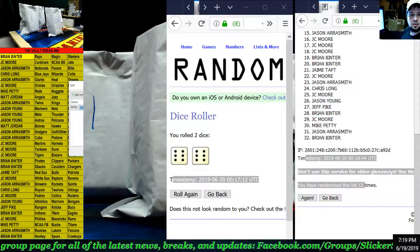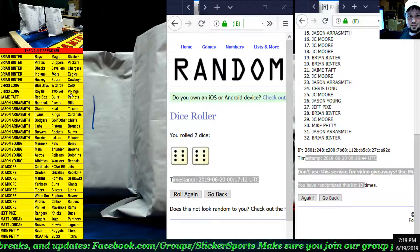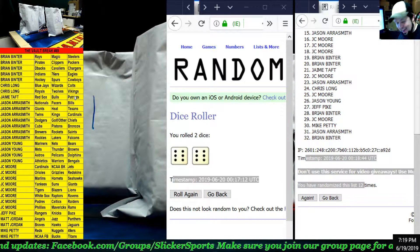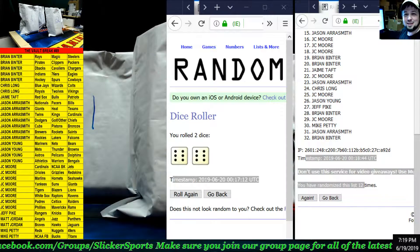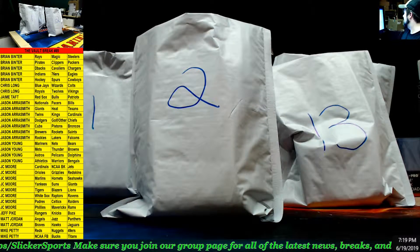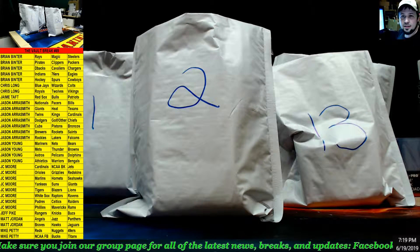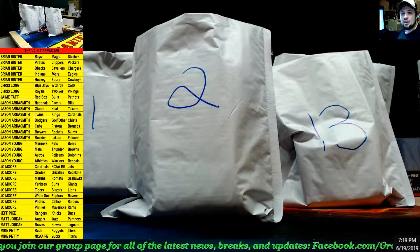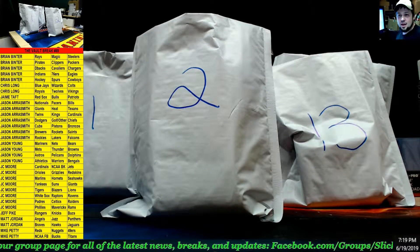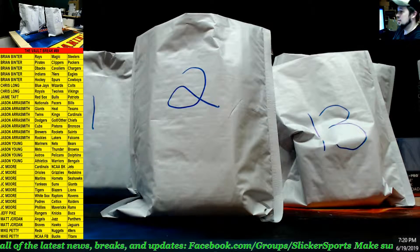Look at that — Jamie Taft got his Red Sox and his Patriots! I didn't even notice that those two were on the same line. Alright, so bag number two, guys — bag number two. Good luck to all, here we go!